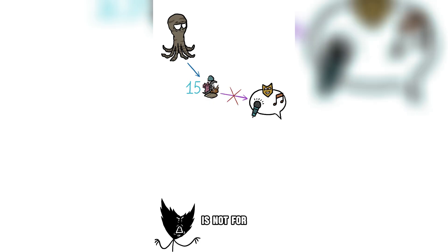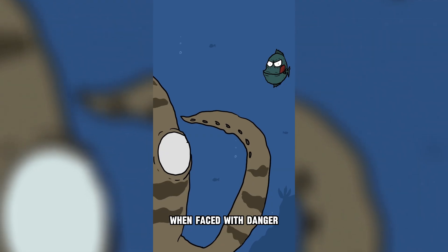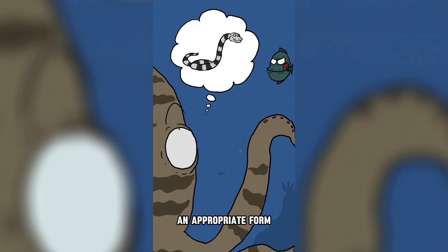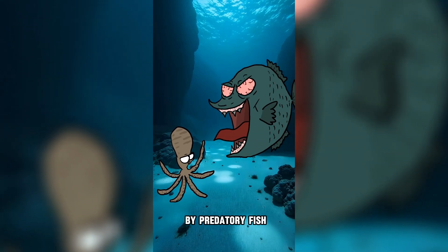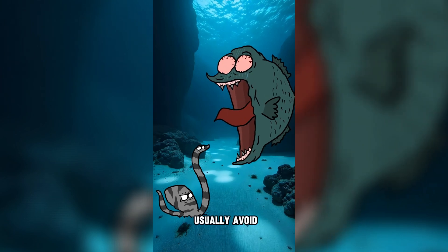This camouflage ability is not for entertainment, but rather a brilliant survival strategy. When faced with danger, the octopus quickly analyzes the situation and chooses an appropriate form to counter the threat. For example, when attacked by predatory fish, it can mimic the appearance of a sea snake, a creature that predators usually avoid.